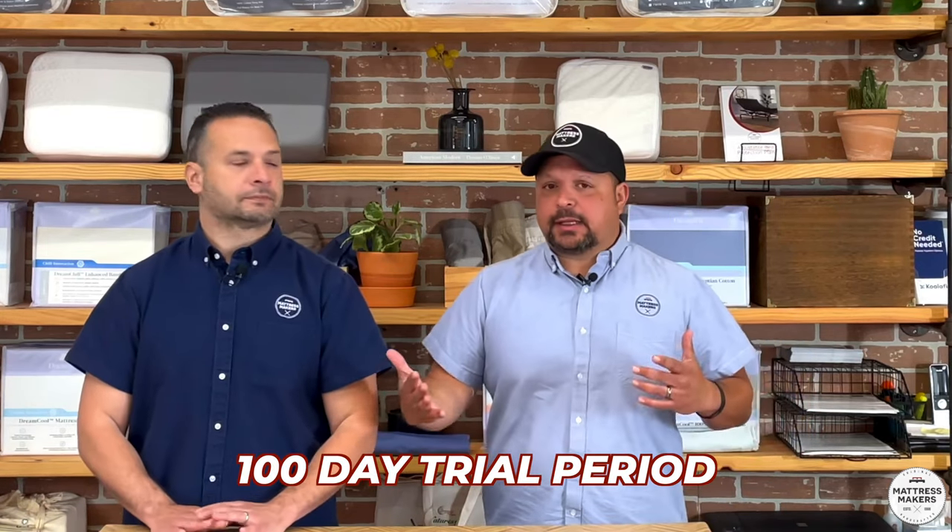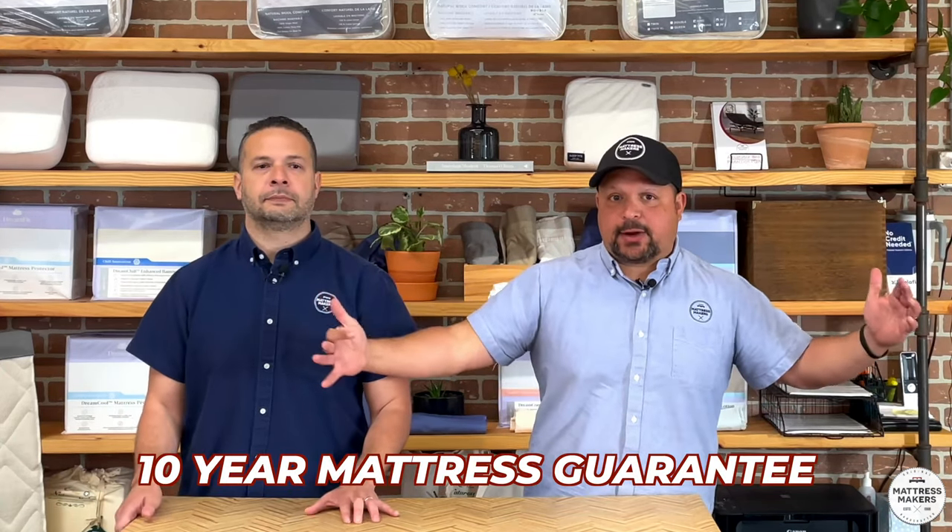That's the biggest tip for that type of shopper. Make sure you're not stuck with it. A lot of companies offer a 100-day trial. We do a trial period and also a 10-year 'love your mattress' guarantee on top of our 25-year warranty, so you can make comfort adjustments and be happy for at least 10 years. Make sure the company has that good guarantee.